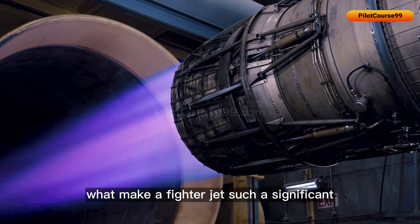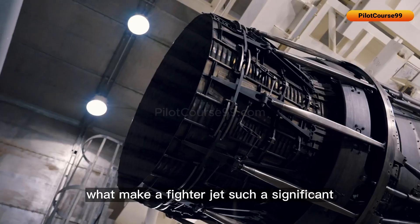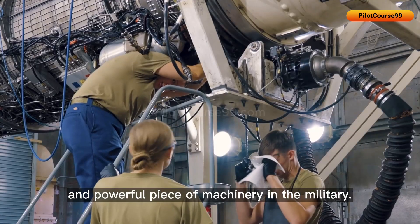Overall, engines are the reason what make a fighter jet such a significant and powerful piece of machinery in the military.